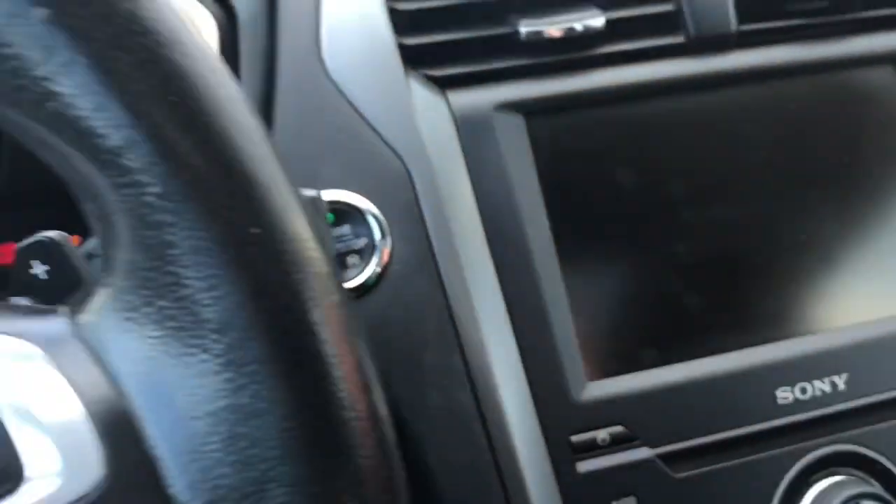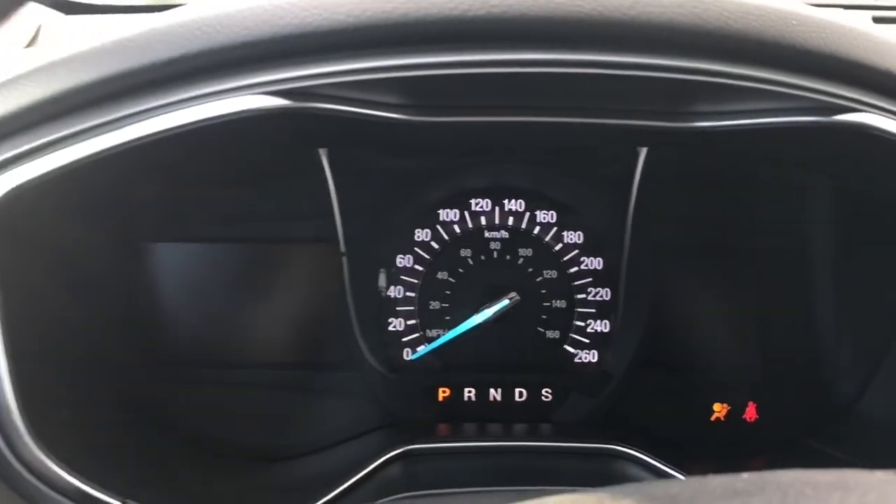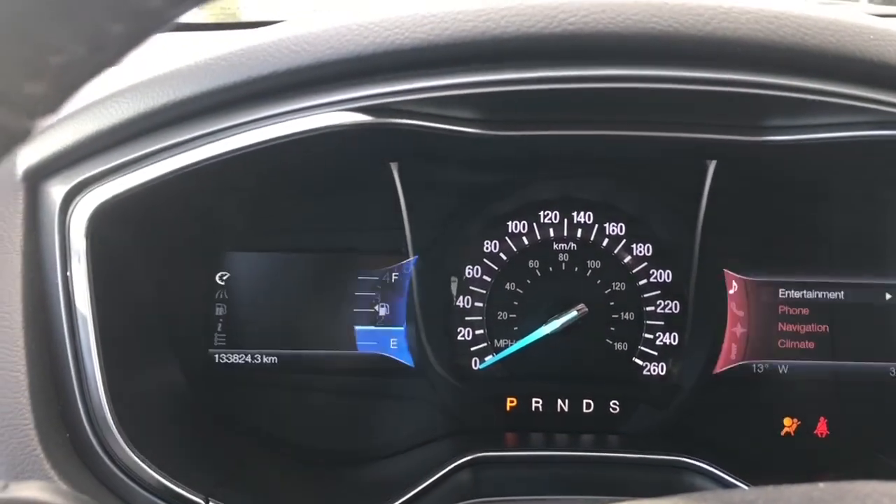This is a push start, so the key's in my pocket. Foot's on the brake, and we're going to push the engine start/stop button. You're going to see two menus appear — one to the left and one to the right. We're going to start on the left-hand side.